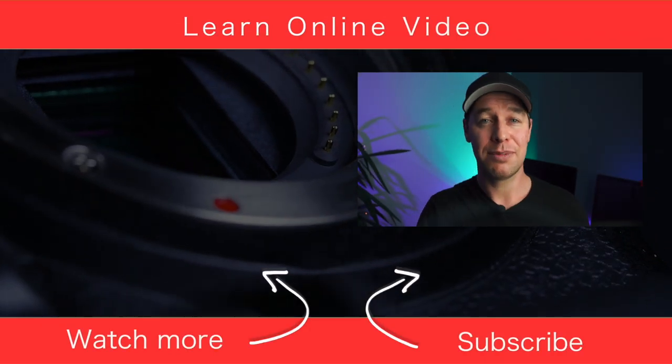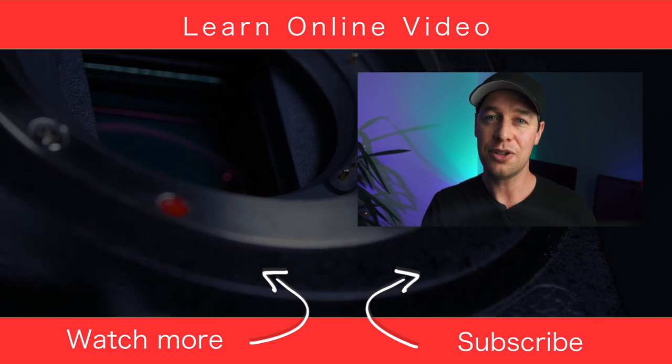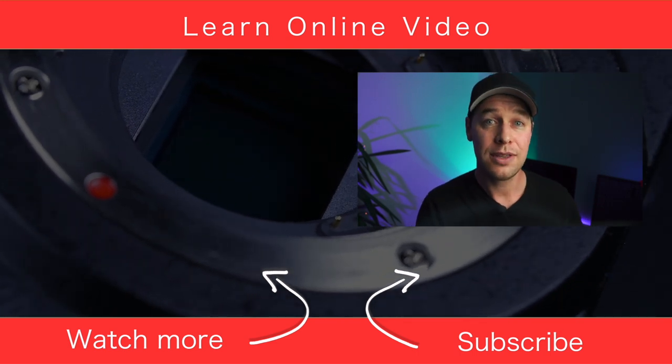I hope this video helps you avoid a few of these common beginner mistakes. If you found it useful, let me know — give it the old thumbs up. If you'd like to watch more content like this and learn more about video production, you can do that by watching one of my other videos. Thanks for watching and I will see you in the next video.